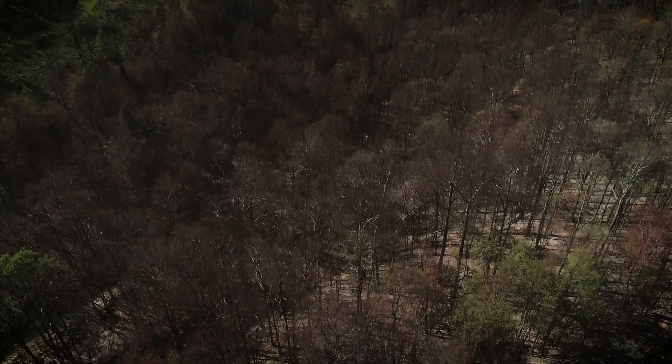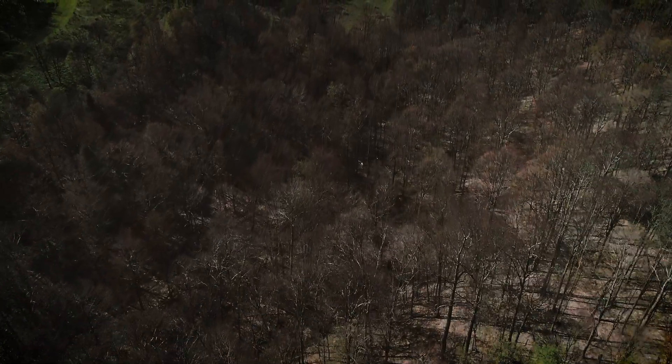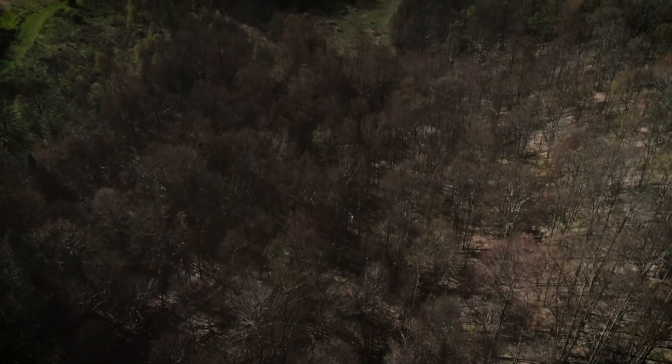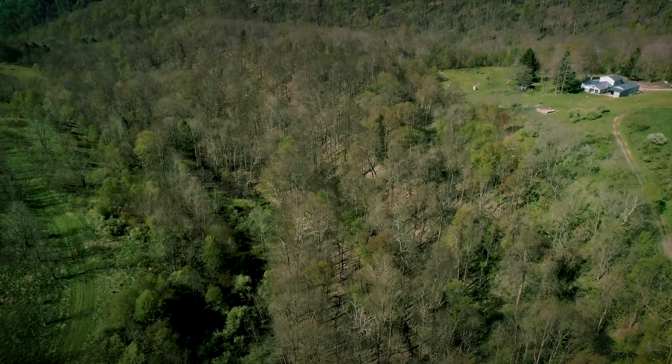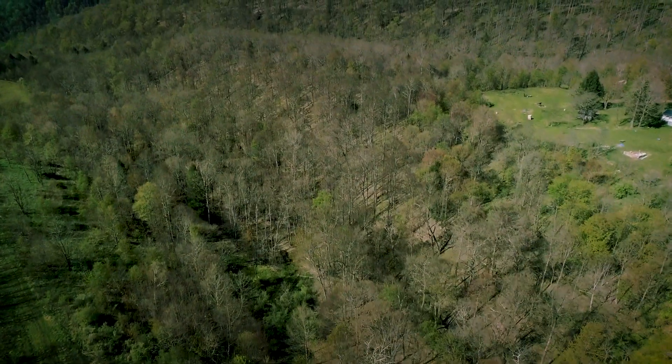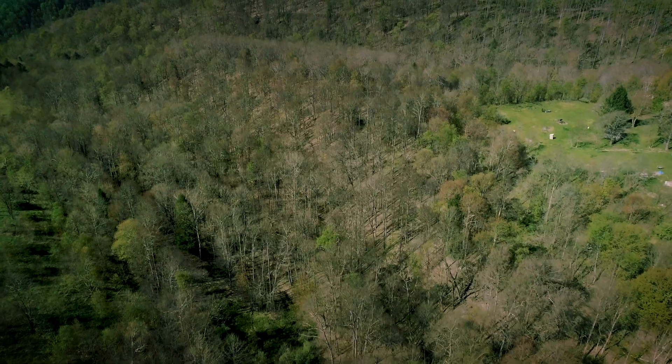We survey the vegetation community to quantify the canopy structure. We want to be able to tell with our vegetation surveys what you did, especially in a state like West Virginia that's 83% private land. If we're trying to do management for cerulean warblers up here on the breeding grounds, there's really no way we can make any kind of an impact without incorporating private lands in that.